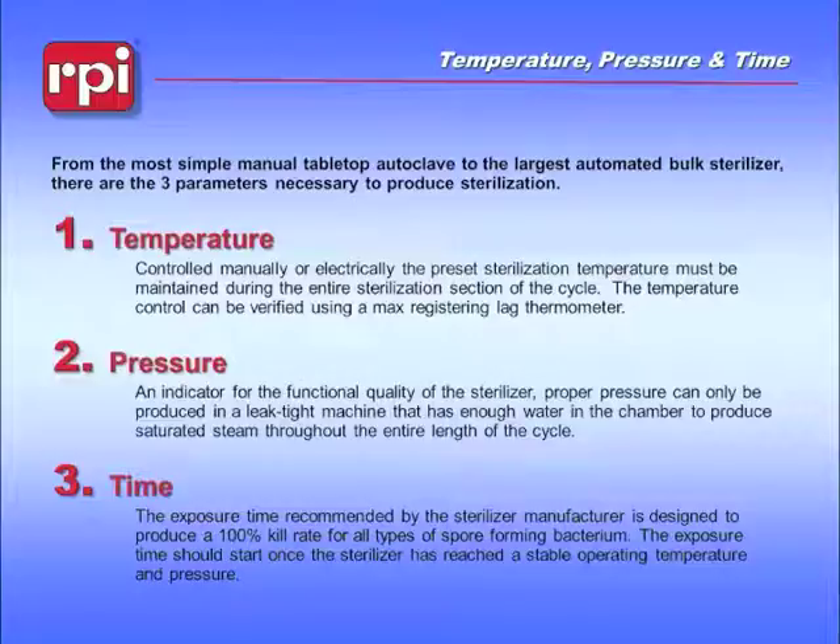The temperature is something we have to set based on the kinds of materials going into the sterilizer. We don't want to melt anything or burn anything, so that setting is based on the actual pieces and what we're trying to accomplish with the sterilizer.